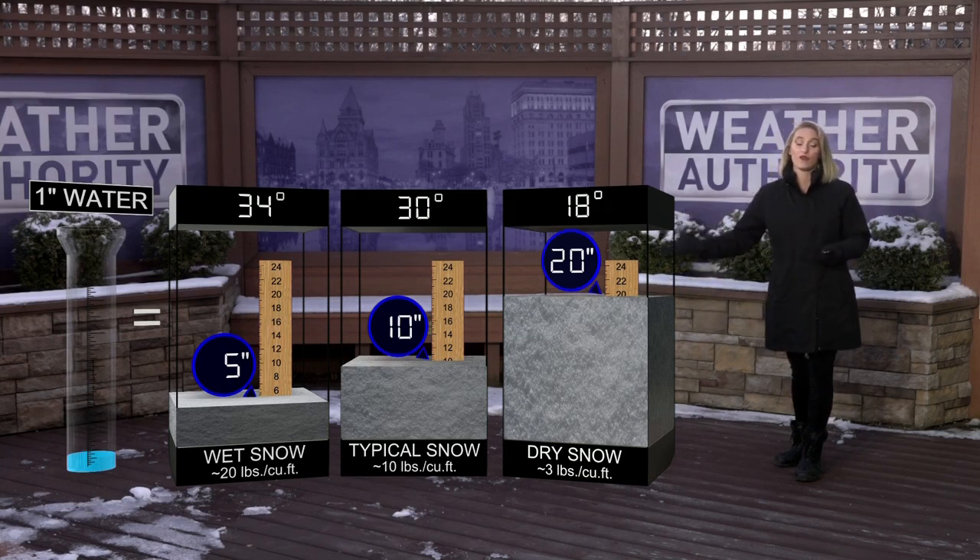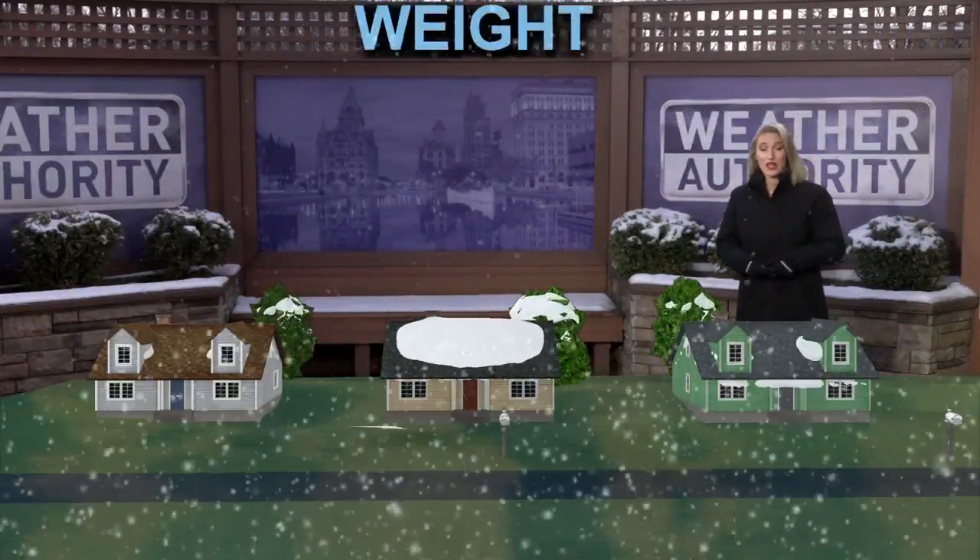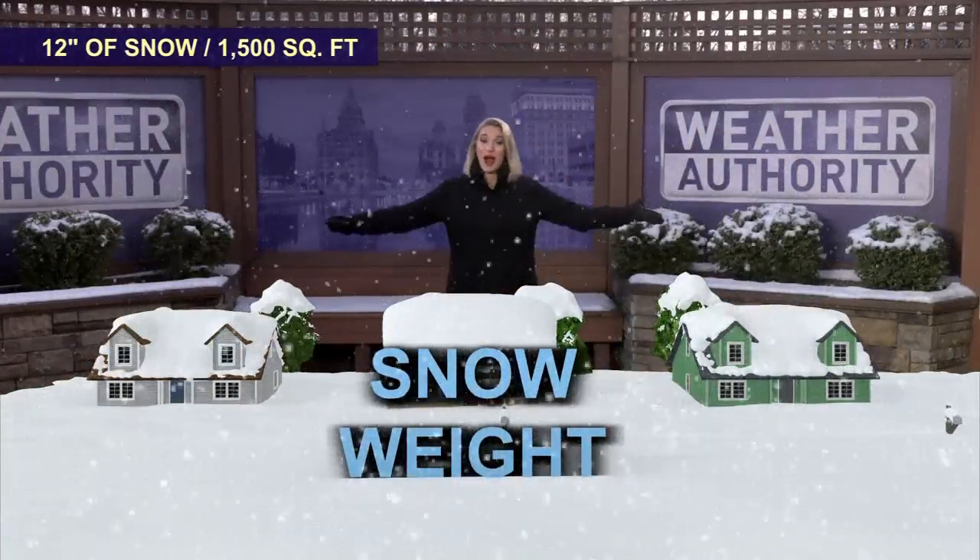Notice the weight — it's only about five pounds per cubic foot from that dry, fluffy snow, but as much as 20 pounds per cubic foot from that wet snow. That wet snow can really make a difference when it begins to pile up on your roof.